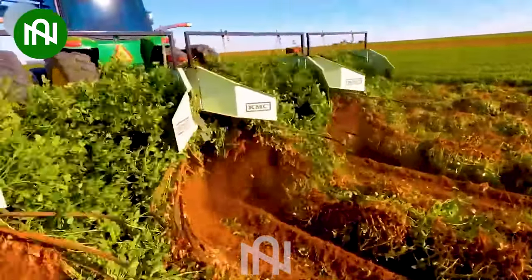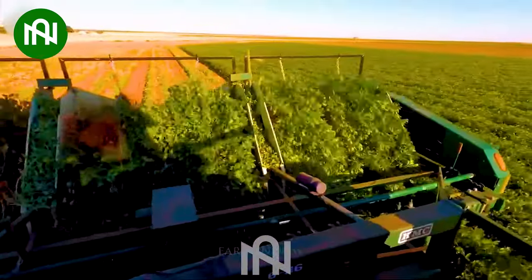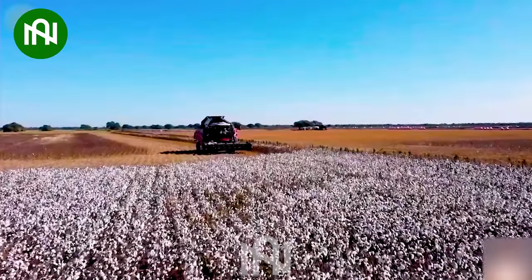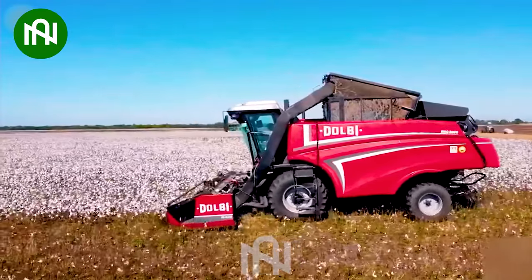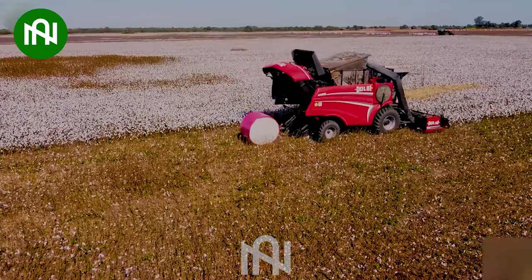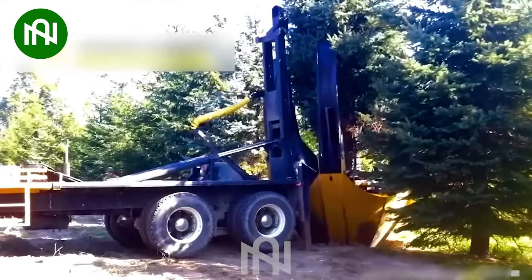Behold the peanut harvester in action, making peanut picking a breeze compared to decades ago. Let's imagine how quickly this machine gathers all the cotton in this field. Transplanting a tree becomes more simple and easier.